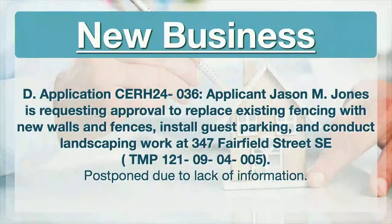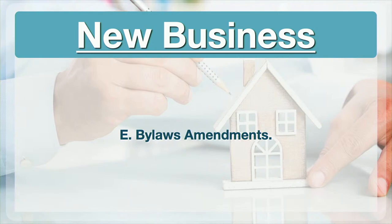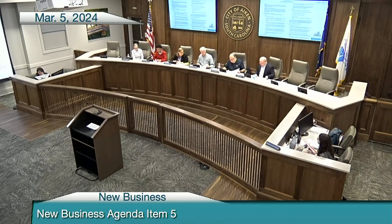So we have one more item. Item D under new business, application number CERH24-036, was postponed due to lack of information. Item E under new business: bylaws amendments. This is more of a housekeeping item where we make sure our bylaws refer to the correct building for meetings. There are some other updates here. It had previously listed 214 Park Avenue as where meetings were held. I'm not even sure it requires public comment.